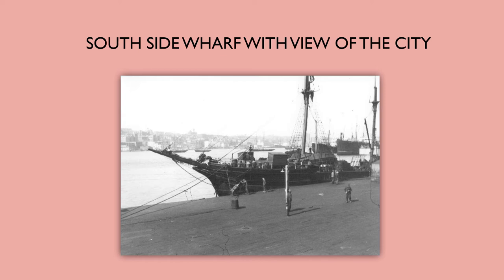On the south side, here's an image of a much larger vessel, because larger vessels could dock on the south side than on the north side with all the finger piers. You can see people working on the deck, and there's a person dumping a wheelbarrow into the harbor, which may not be such a good thing.